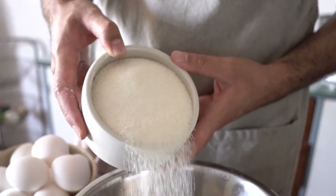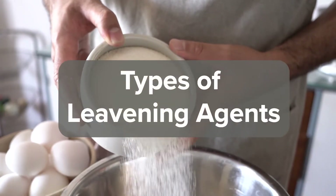Hello everyone, in this week's theory video, we're going to be talking about leavening agents.